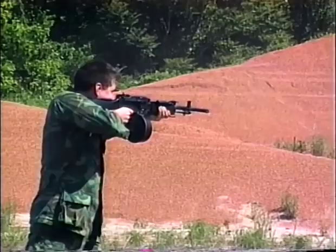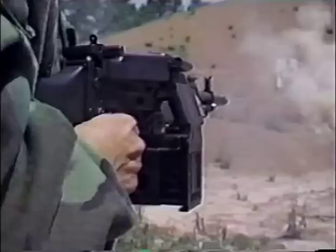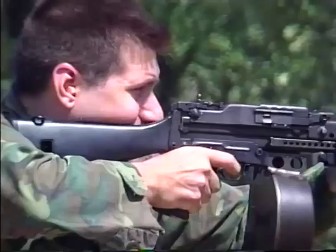In its day, this added to our firepower like no other weapon could have. Once you got used to it and you fell in love with the weapon, you barely carried anything else.